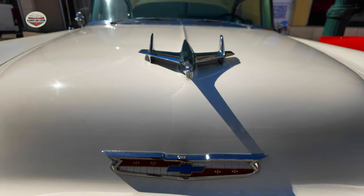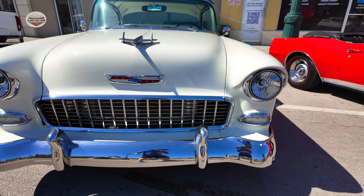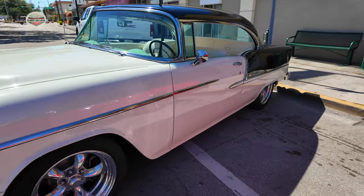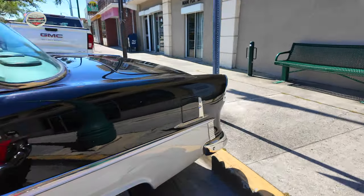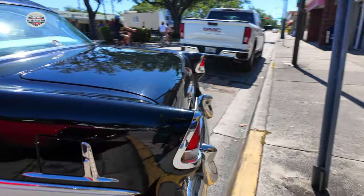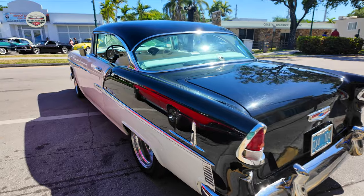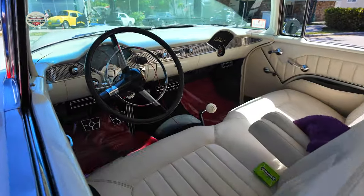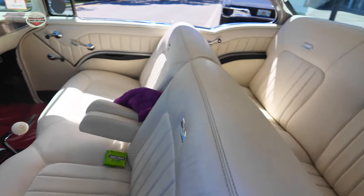Now we're going to go to the Chevy Bel Air. I'm not sure, but it looks like a 57 — but again, if any of you know the real year, let me know. I couldn't find the year on this thing. It's definitely 50s — it's not a 57 because of the tail, but maybe 56. If you guys know, let me know, leave it in the comments. Check out the interior on this thing — stick shift. Nice.